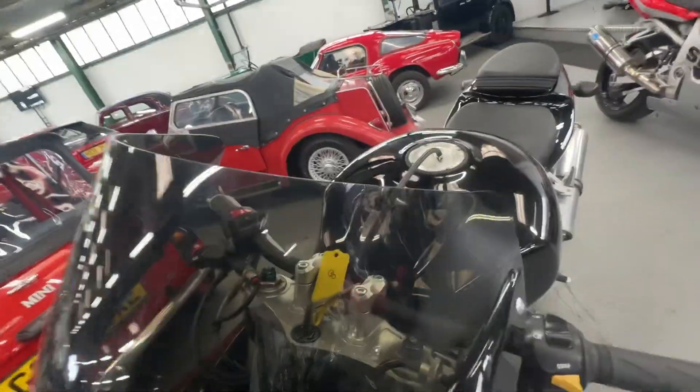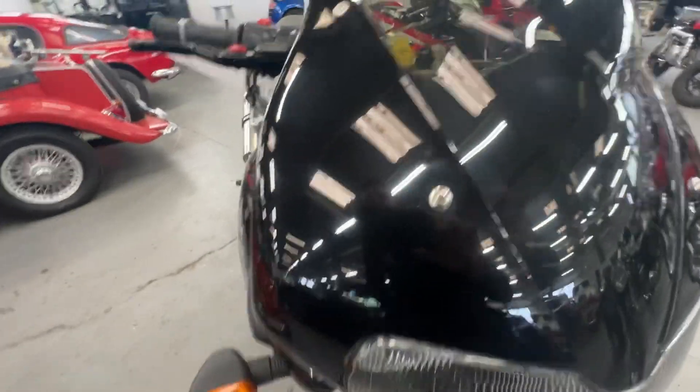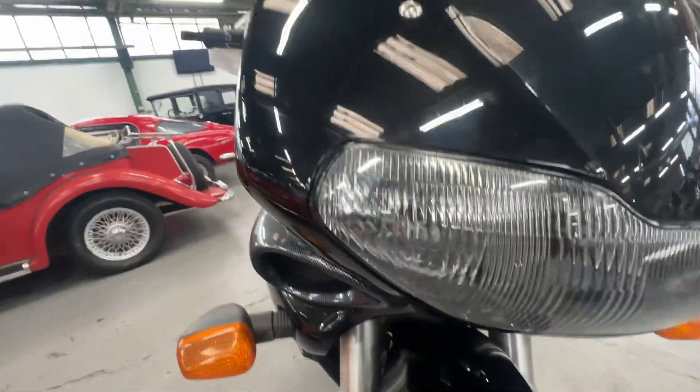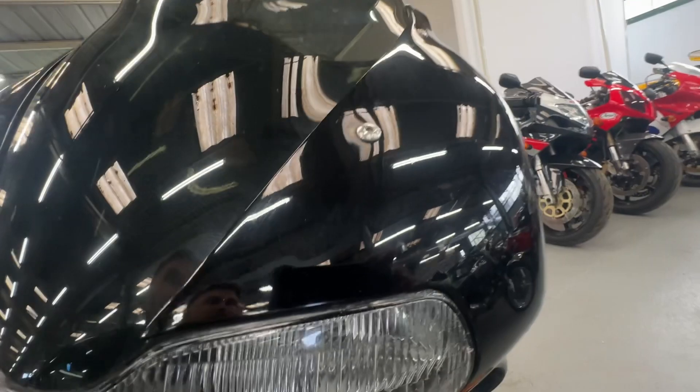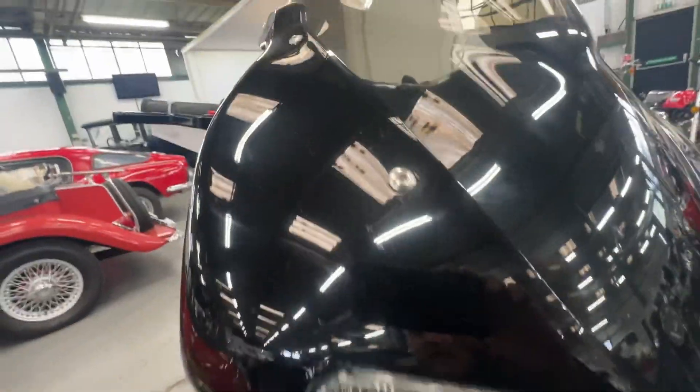Starting on the screen, there's no nasty marks, stone chips or cracks. There is a slight discrepancy in the screen where someone's obviously over-tightened the screw, but that's about it. As we come down, the front fairings are all nice — a couple of little fly marks that would probably polish out, and a couple of stone chips here and there.